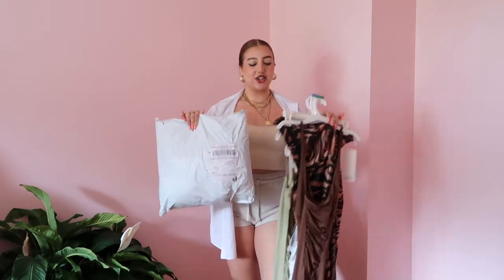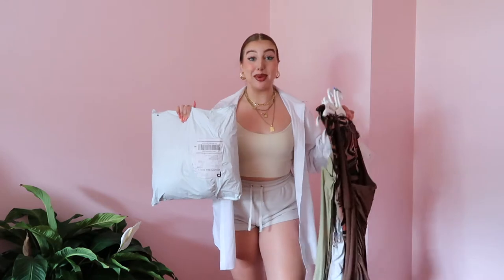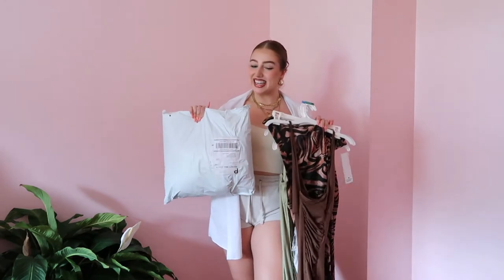Hey guys, today I have a pretty big haul for you. I just got my last order in for clothes I'm bringing on vacation to Puerto Rico — very excited! I bought things from Zara, Blushmark, Shein, and this other brand I don't know how to pronounce. I saw it on Instagram, then Adeline Morin talked about it and got this cute orange top, so I got the same one in black.